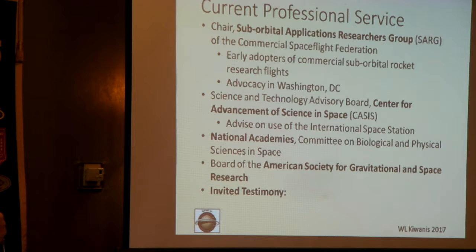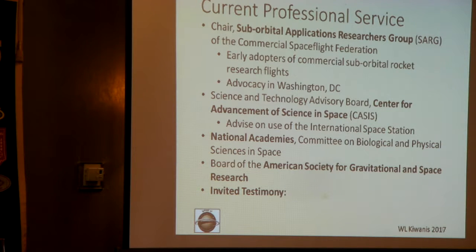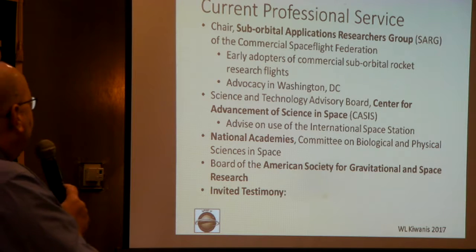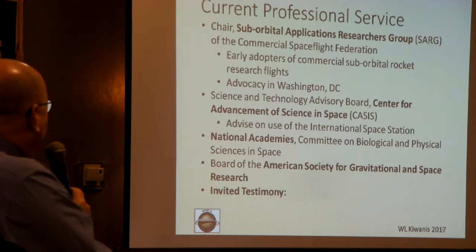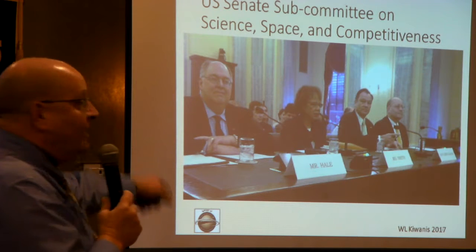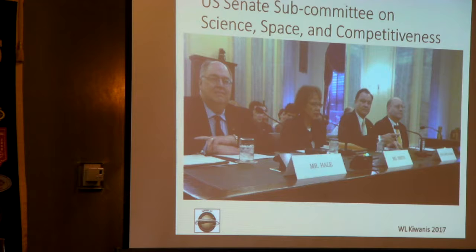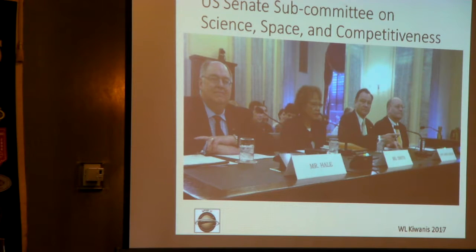In terms of professional service, I chair a group of researchers — we'll be in D.C. April 10 and 11, making visits on the Hill, working with the FAA, NASA, and Congress to make sure we don't regulate this new industry out of existence before it has a chance to fly. I also serve with KCIS, a group that manages half the International Space Station, and the National Academies. I had the great pleasure of doing invited testimony four years ago to the U.S. Senate Subcommittee on Science, Space, and Competitiveness — that was Senators Nelson and Cruz that day.